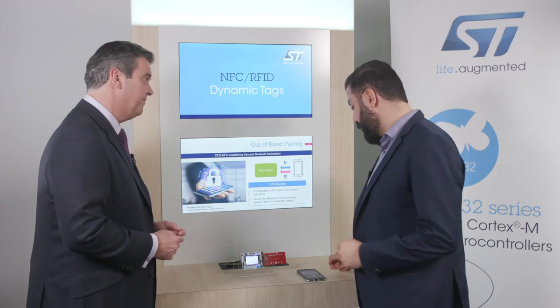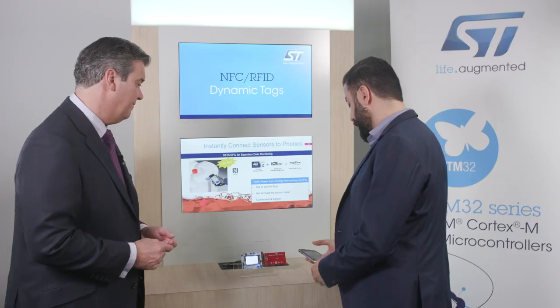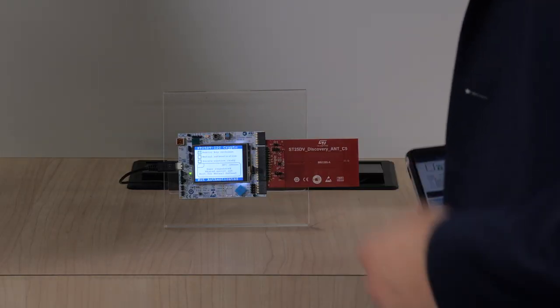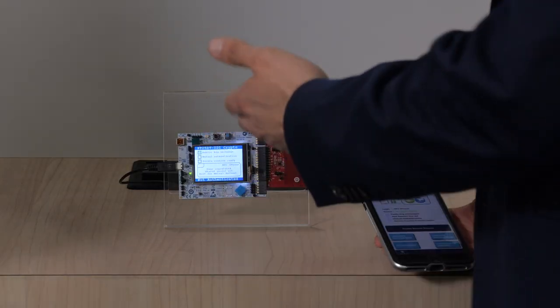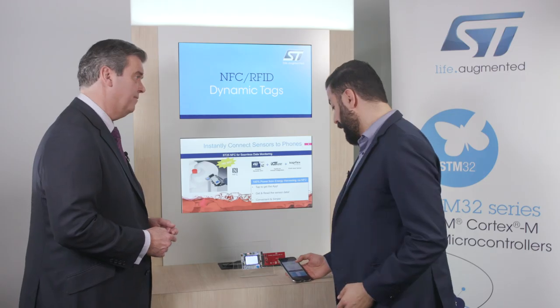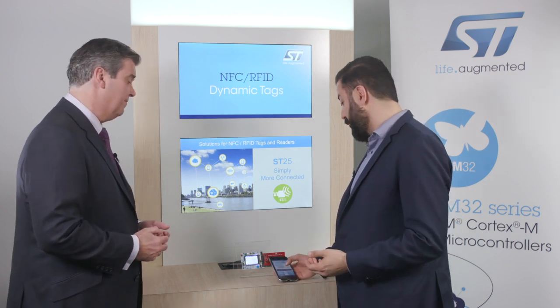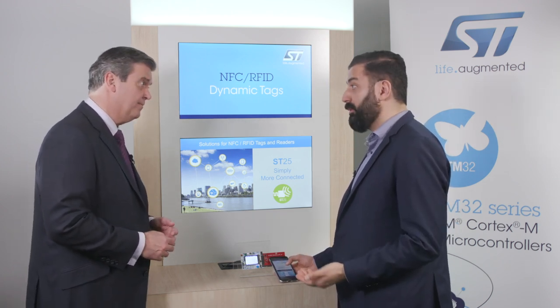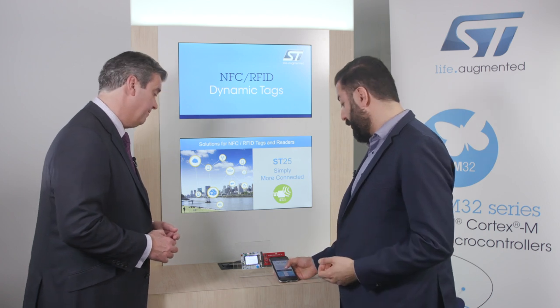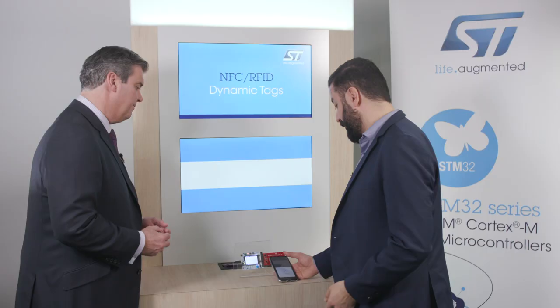Let's see this in action with the ST25 products. For this purpose, I've prepared a demo consisting of an iPhone running iOS 13 and the ST25 DB discovery kit, based on an STM32 motherboard plus an RFID system board. I'll first create a close coupling between the two devices and establish a secure session as previously explained.